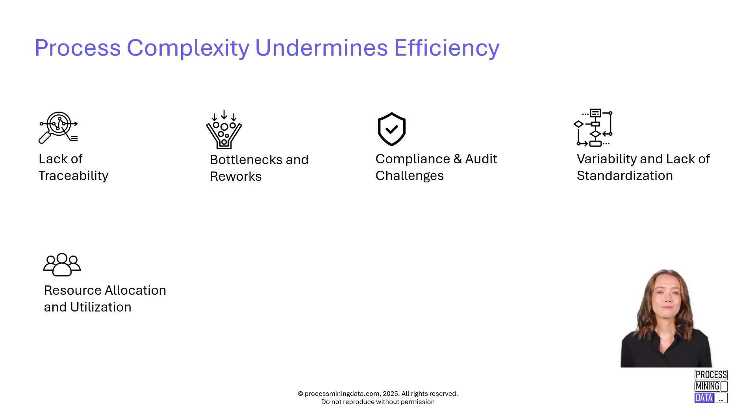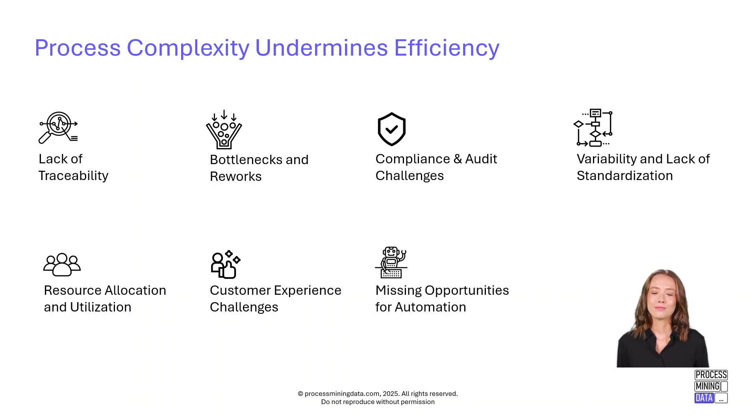Fourth is inefficient resource utilization: resources are often misused, either stretched too thin or not used to their full potential, leading to imbalances and inefficiencies. Fifth is poor customer experience: many organizations struggle to map and improve the customer journey due to limited visibility and fragmented data. Sixth is missed automation opportunities: identifying areas ripe for automation is difficult without a clear understanding of how processes actually run on the ground.